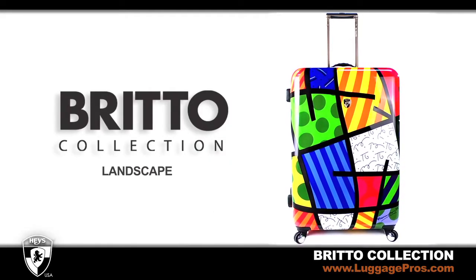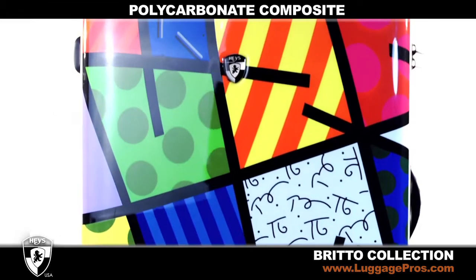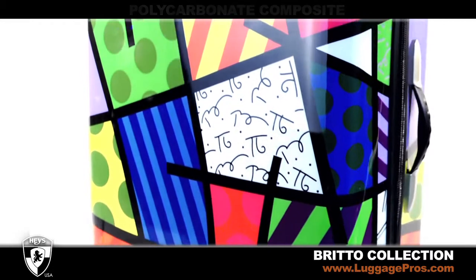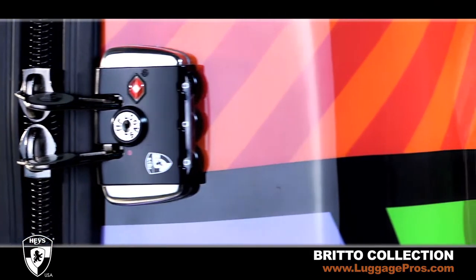Hayes Brito Collection makes a fashion statement every time you travel. The art-inspired shell landscape is made from a polycarbonate composite with a high-gloss finish. Each rolling upright comes with a built-in three-digit TSA-approved lock that allows baggage screeners to inspect your luggage and re-lock for your security.